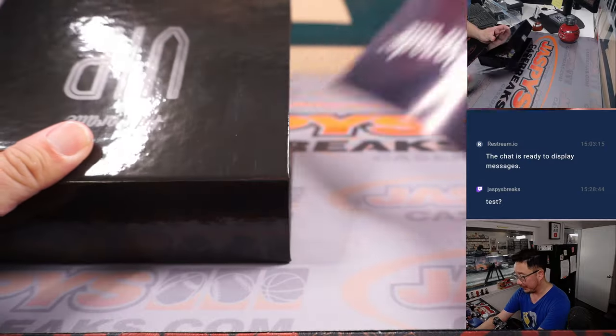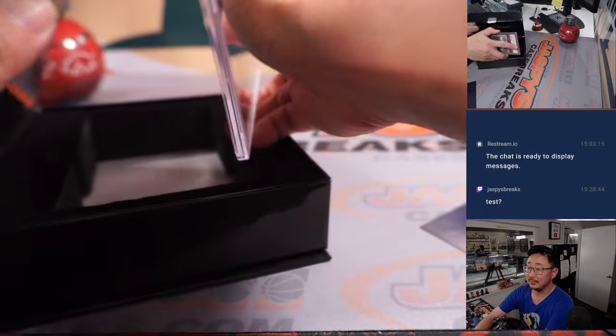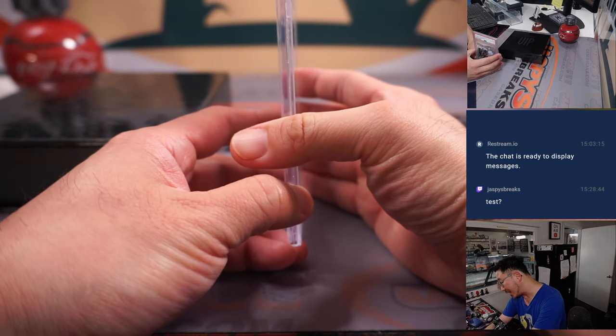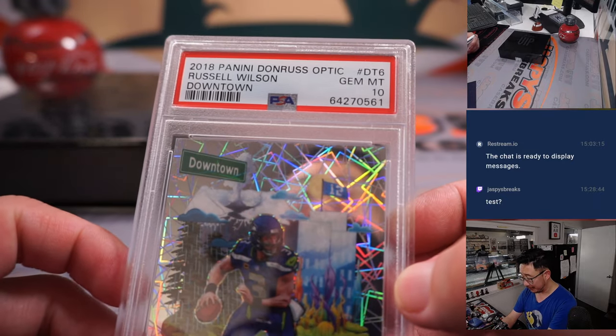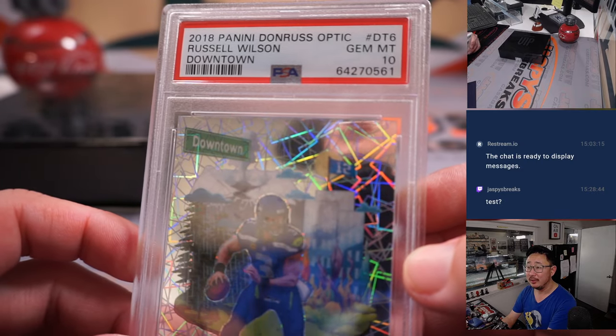All right, so let's see what we've got. Good luck, Nico. Ooh, graded. Looks like it's a Downtown PSA 10, Russell Wilson, from 2018 Panini Donruss Optic, PSA 10.